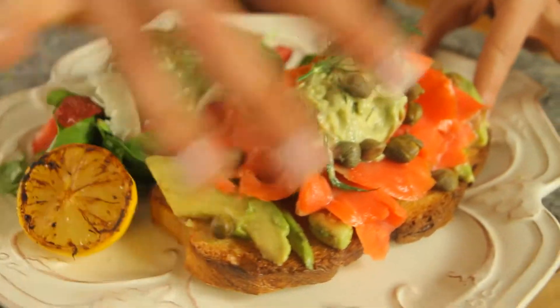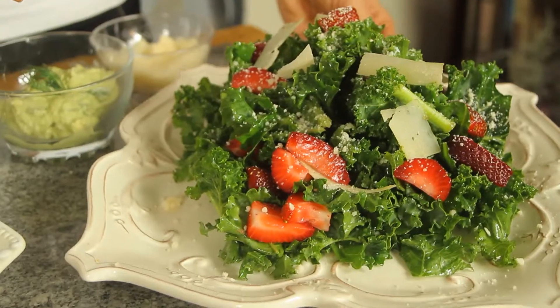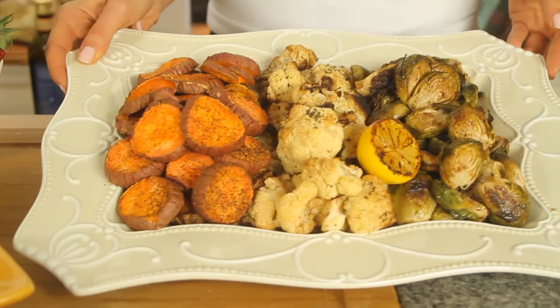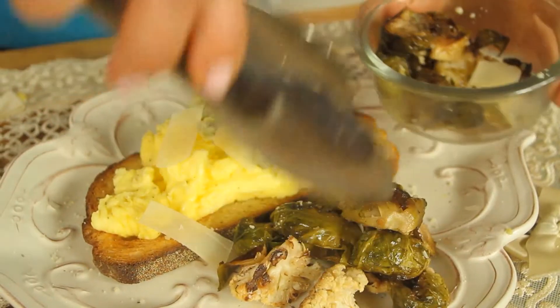People always say to me, what's the point of making such a fuss over myself than just cooking for me? Well, what better reason to make a fuss than for yourself? But I will meet you halfway — these meals are going to be fast, simple, easy to make, and nutritionally balanced.